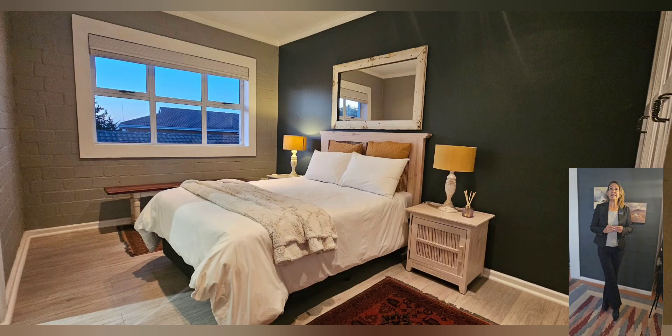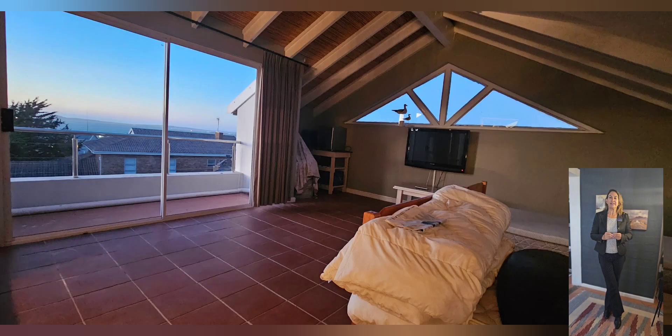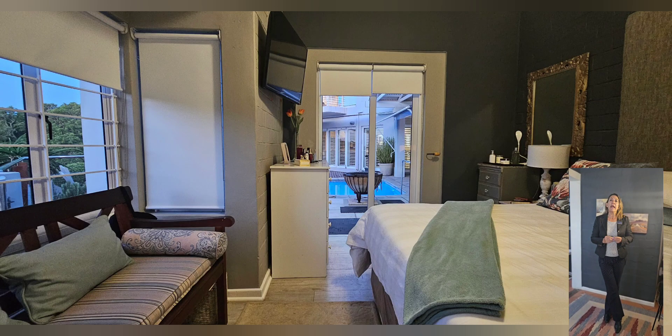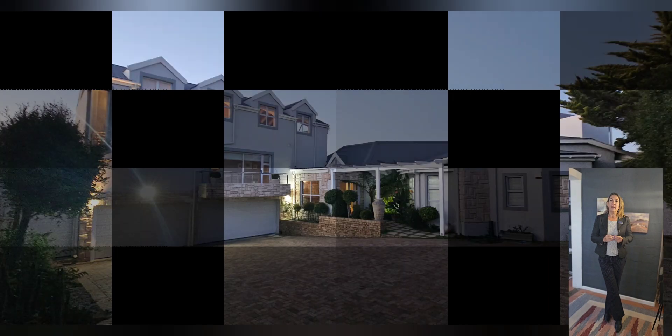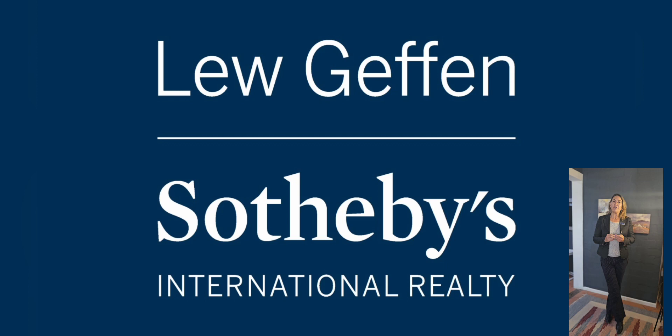But the luxury doesn't end there. This property is equipped with an inverter system, irrigation system, alarm system, and charming American shutters. Ample parking space and separate accommodation for a domestic helper, along with a dedicated laundry room, are valuable extras — as is the potential for a caretaker's suite or self-catering accommodation.